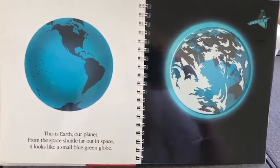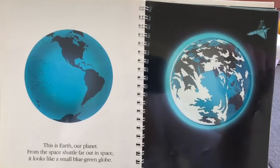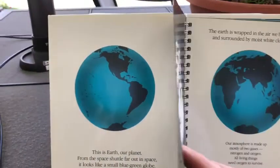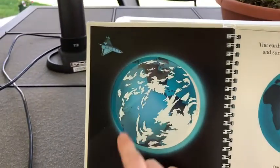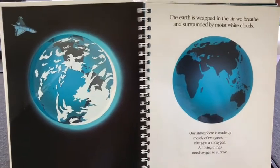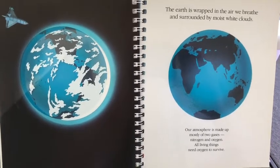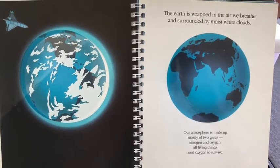This is Earth, our planet. From the space shuttle far out in space, it looks like a small blue-green globe. The Earth is wrapped in the air we breathe and surrounded by moist white clouds. Our atmosphere is made up mostly of two gases — nitrogen and oxygen. All living things need oxygen to survive.